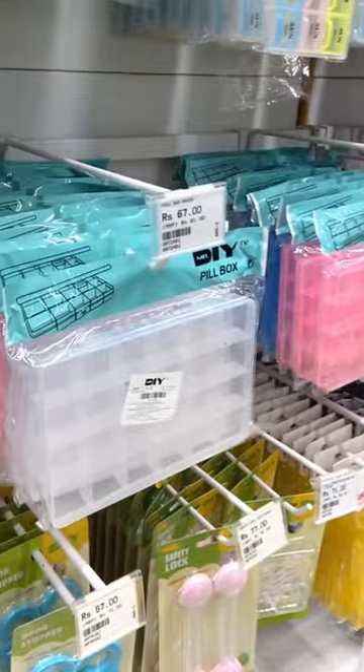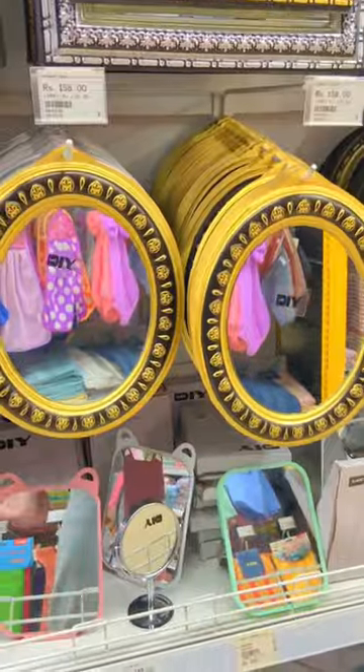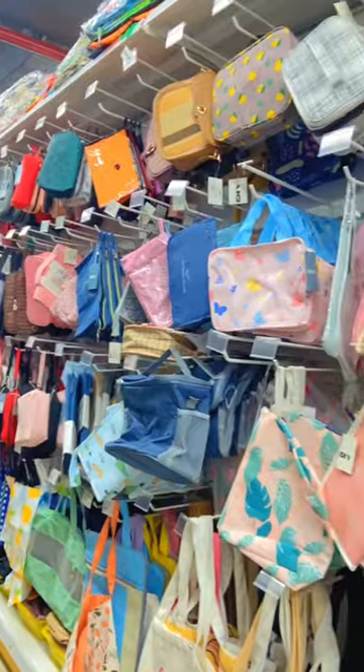So first, these are very cute storage boxes starting from Rs. 67, and this is perfect for your jewellery. Small vanity mirrors starting from Rs. 147 — the quality is so much better, and with that you will get a very good decorative mirror.